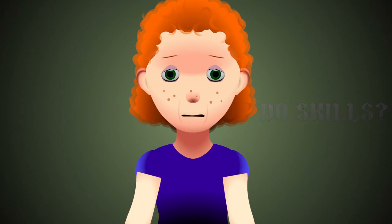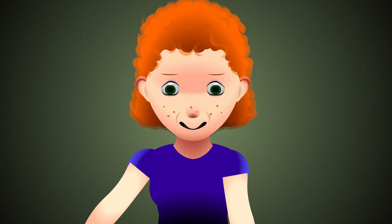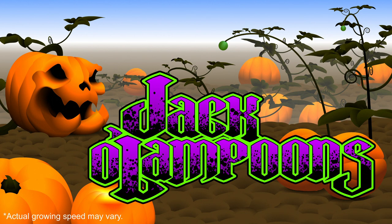Do you wish a magic wand could do it all for you — save you time, save your poor fingers, and make your house the scariest in the street on Halloween night? Well, help is at hand. Introducing Jack-o'-Lampoons, the pumpkins with preformed, deformed faces.